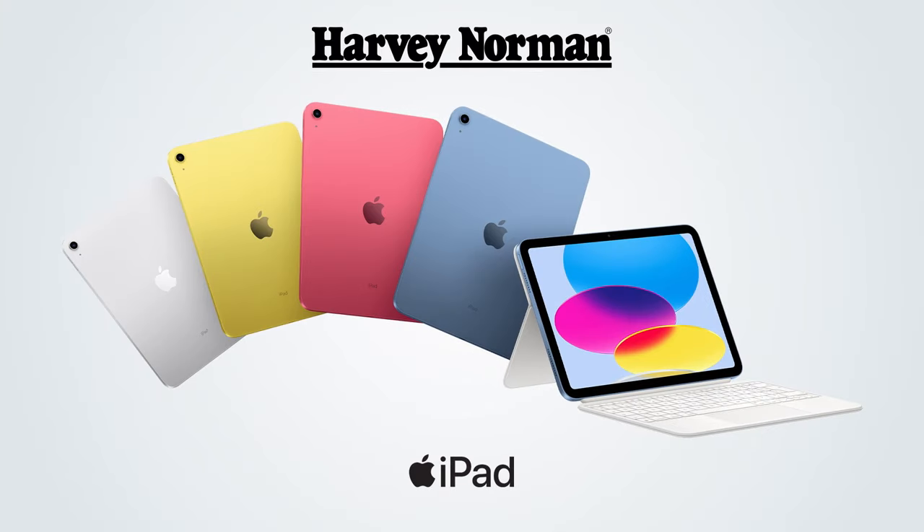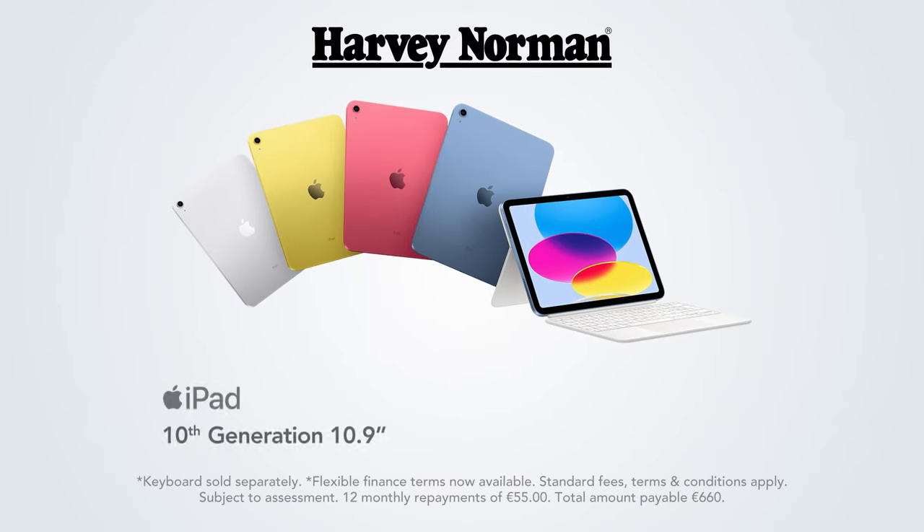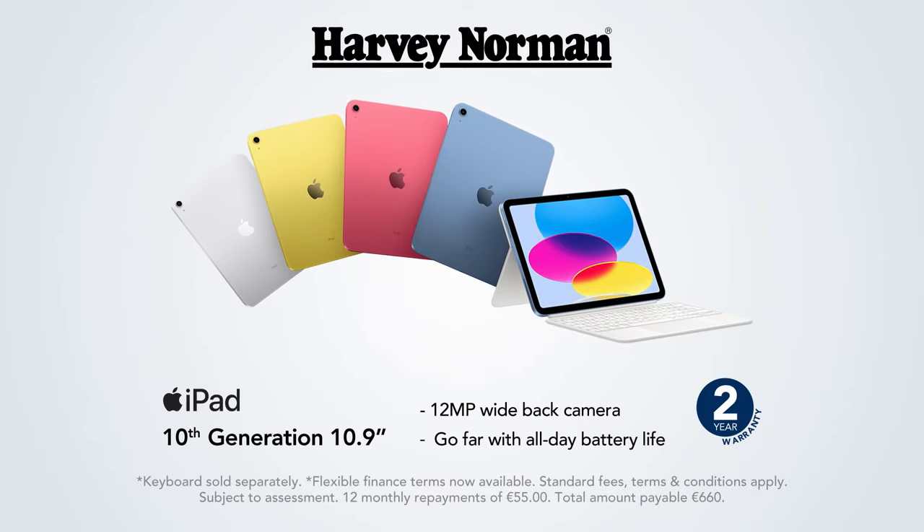At Harvey Norman, our specialist staff can help you find the Apple product that's right for you. Like the iPad 10th generation, colourfully reimagined and more versatile than ever.